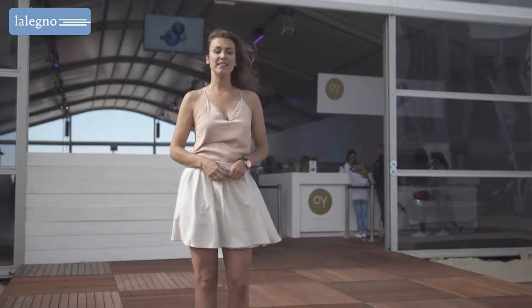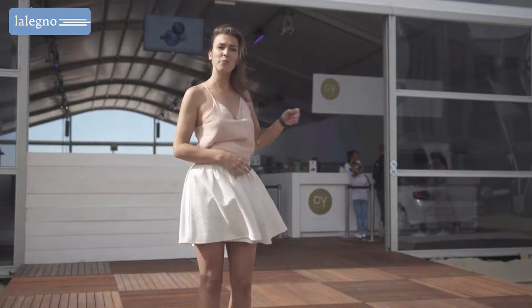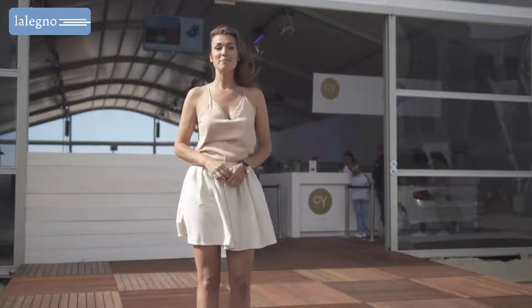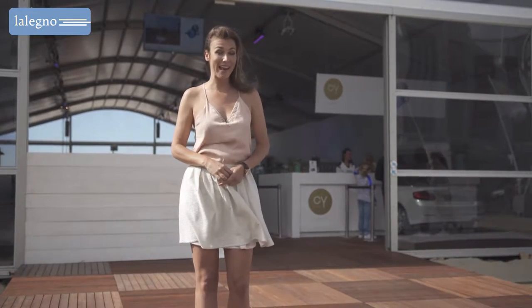L'Elenio stands for appreciating your home and all other beautiful things in life, and that's exactly what I'm doing today here in this exclusive BMW lounge on the beach of Knöcke in front of the casino. I'm enjoying one of the first days of our Belgian summer and one of the beautiful wooden floors of L'Elenio's Évasion collection.